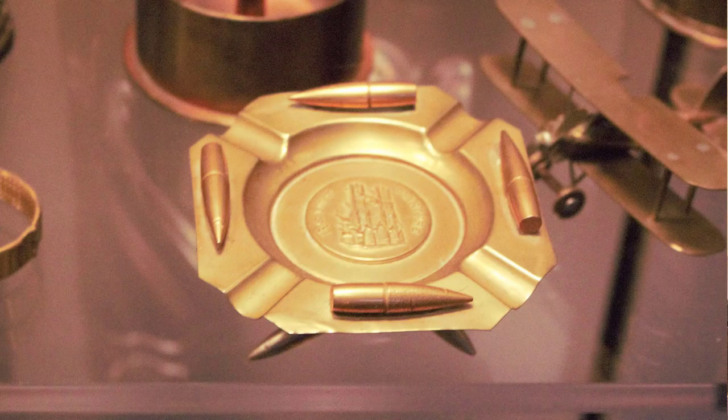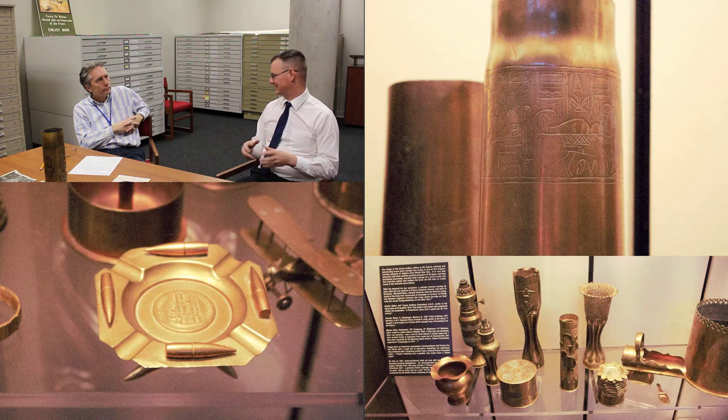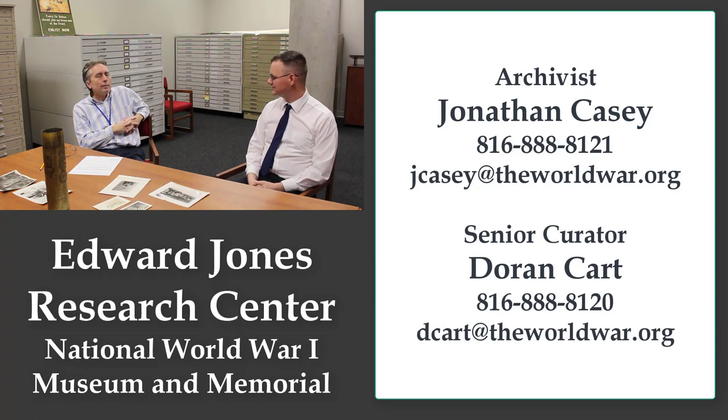If someone's interested in studying a specific topic or person, how's the best way to interact with the staff? The best way is to contact me by email — that's always quickest. People call and I do answer, but I'm not in my office a lot. Email me, the archivist, or Dorian Cart, the senior curator. We're the two responsible for the whole collection and we've divided it into two-dimensional and three-dimensional. Just contact us and say what you want — what is it you're looking for? Just ask the questions.